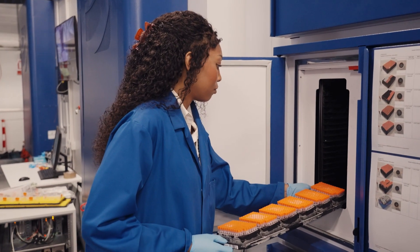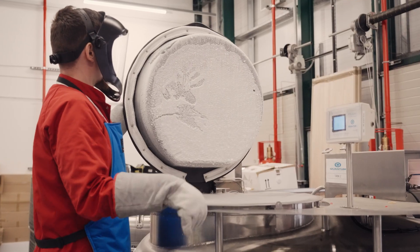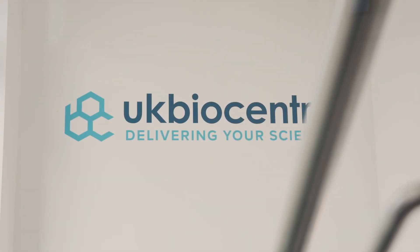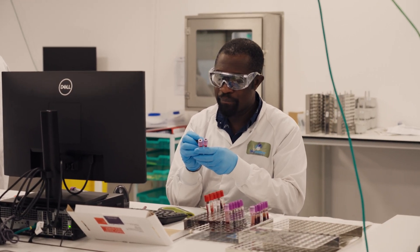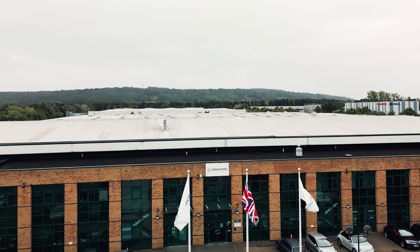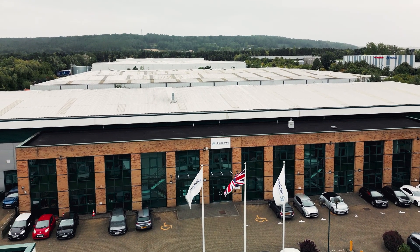UK BioCentre is a respected leader in sample management, high-capacity bioprocessing and storage. We enable life-changing research in the academic, pharmaceutical and biotech communities. To advance the nation's health, each and every sample must be treated like a precious commodity.